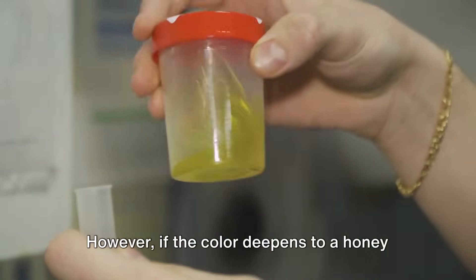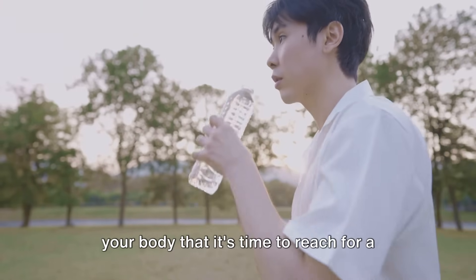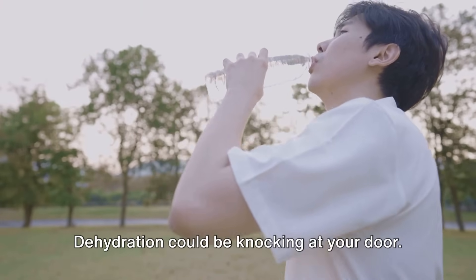However, if the color deepens to a honey or amber hue, it's a clear signal from your body that it's time to reach for a glass of water. Dehydration could be knocking at your door.